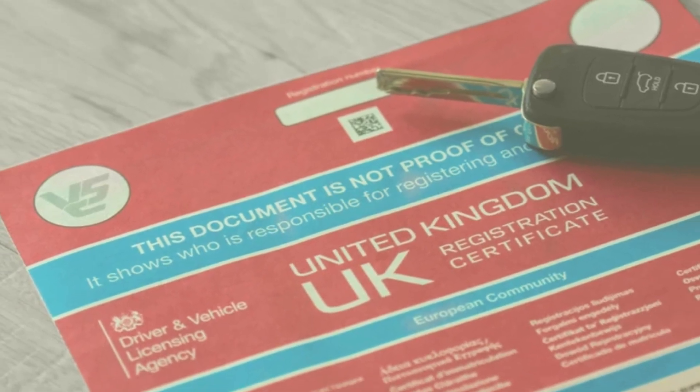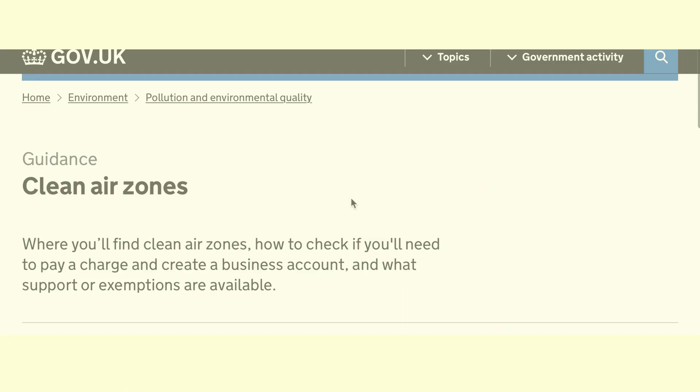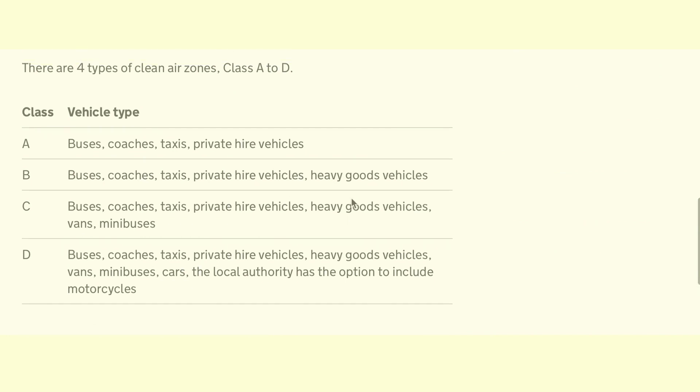You can find your minimum emissions standard by checking your logbook or clicking on the link in the description. Each clean air zone is also assigned a class, which dictates the type of vehicle to be charged for driving there.